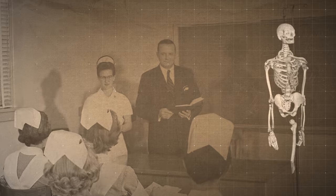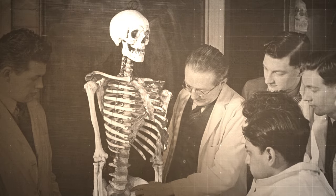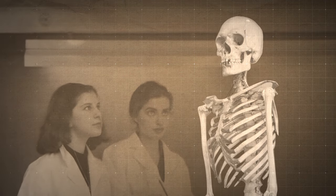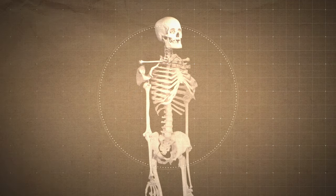All this new information just underlines a bunch of really tricky questions. Should skeletons like these be used in classrooms at all? And if not, how should we lay them to rest? No lab test can tell us what any of these people believed in or what they would have wanted.